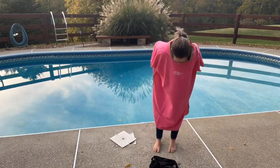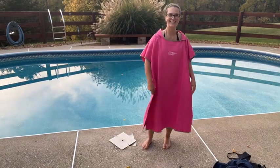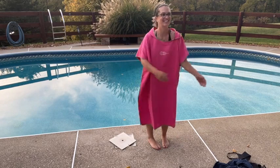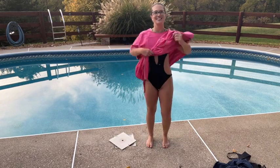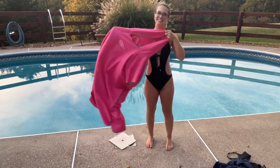As you can see in the background here there's plenty of room to change. I changed from a shirt and jeans into a bathing suit super quick, and it's lightweight and compact which makes it great for traveling. This is ideal for popping on after a dip in the sea, hot tub, pool, camper, scuba diving, or anything where you really want to dry quickly.